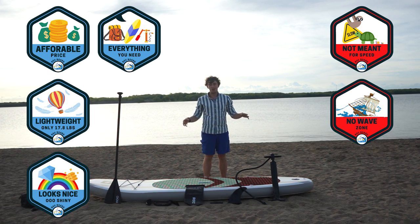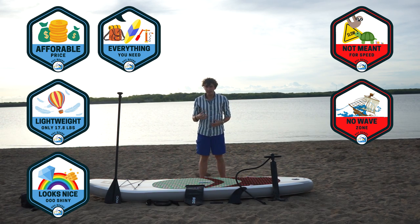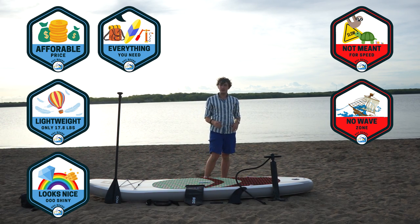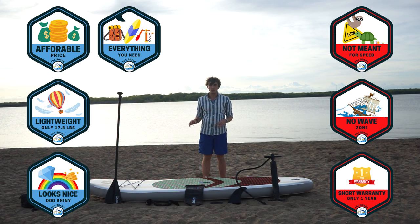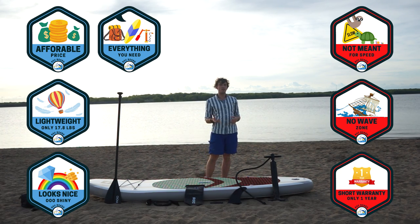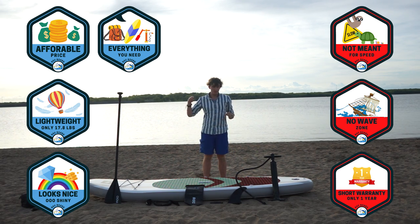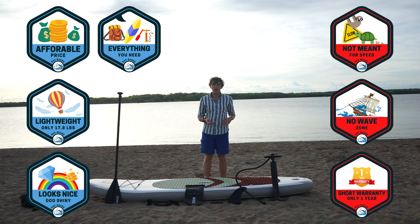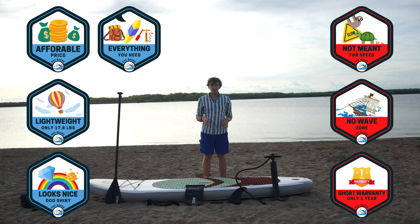The water right behind me is almost like glass, so it would do great out there in calm rivers and any flat water. It can handle some waves, but tracking is going to be a problem — it's not going to hold a line at all. The other concern is that this board only comes with a one-year manufacturer warranty. A lot of other brands cover it for three, five, and some even seven years, so that's something to keep in mind.